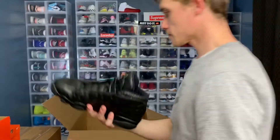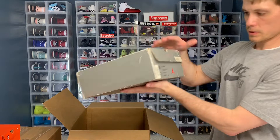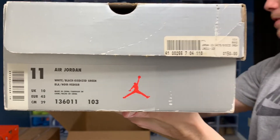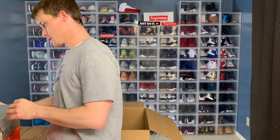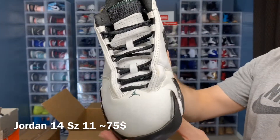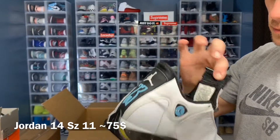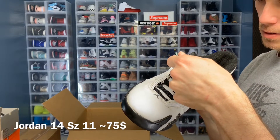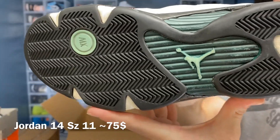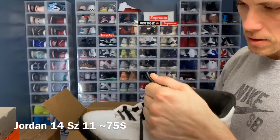Got a legless Jordan. Got another Jordan — I think this is a 13 box, but we shall see. Size 11, we got a Jordan 14. Is this the oxidized green or something like that? Yellow dot on the back. I'm not even sure about the year. They feel old. They are size 11.